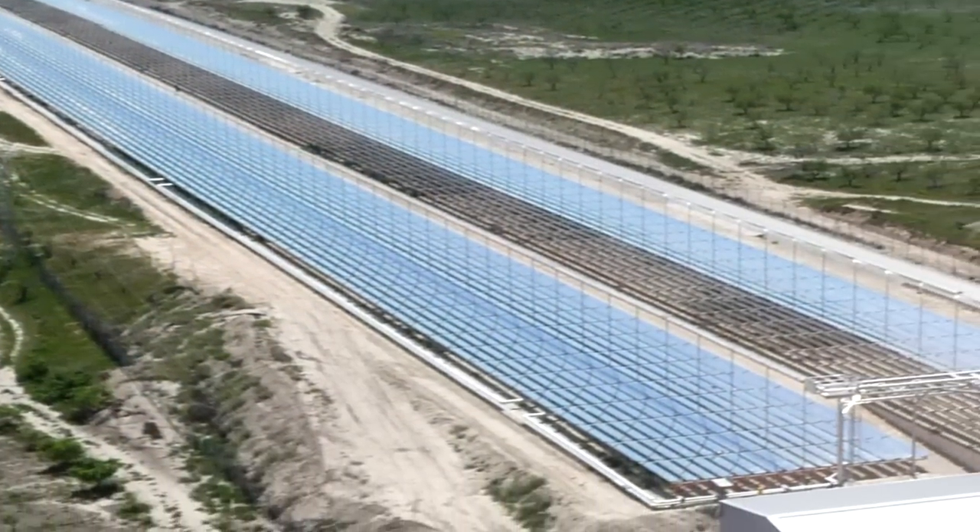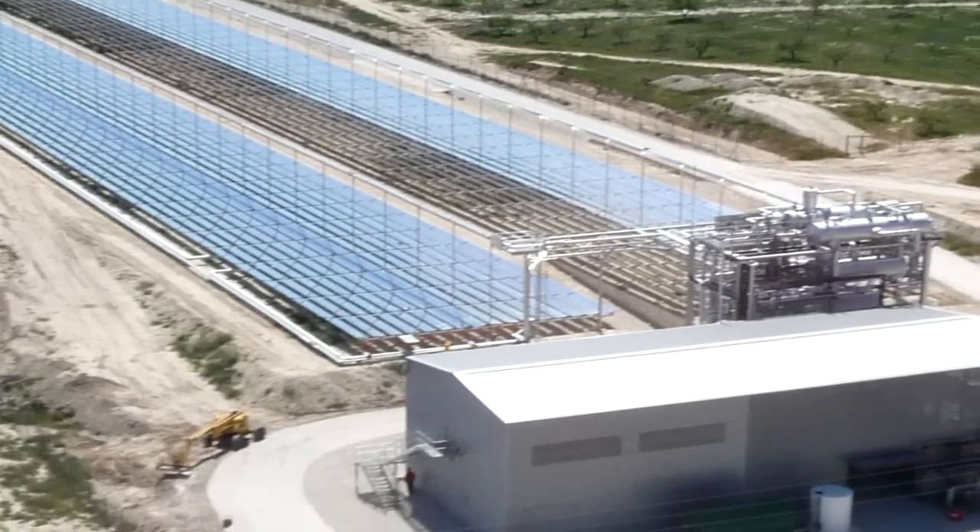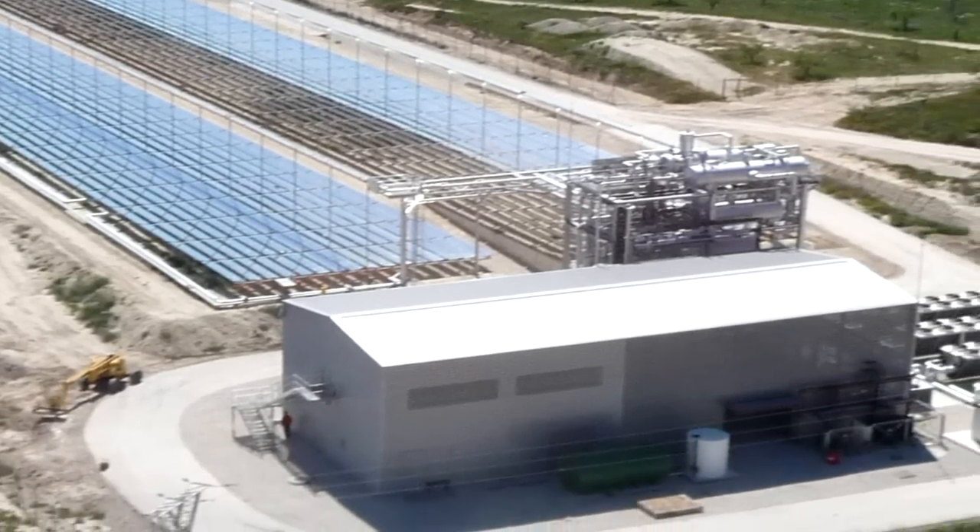Obviously there's no fuel cost — the sun's burning in the sky. This is completely fine. There's no cost associated with the actual fuel.